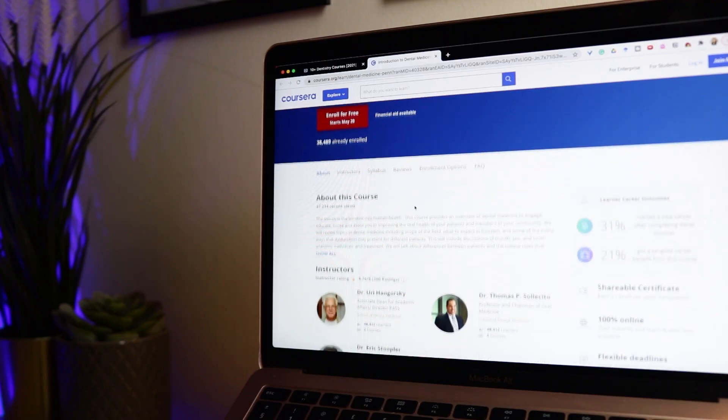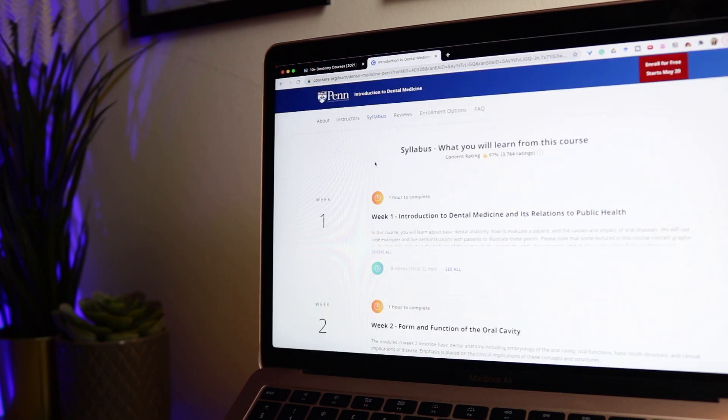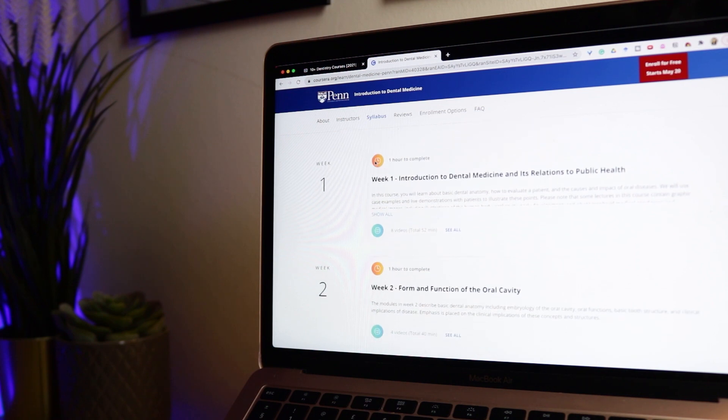There is also another free course on the website Coursera called Introduction to Dental Medicine by the University of Pennsylvania, and they've classed this at beginner level. It seems to have a really good syllabus for teaching you about the basics of tooth structure and the oral cavity, common diseases, how you can assess patients and public health.